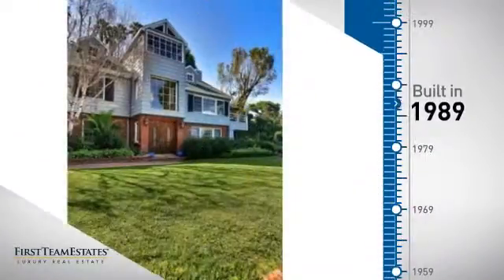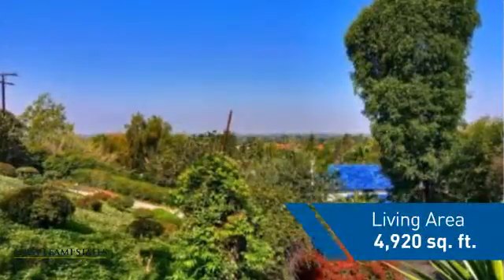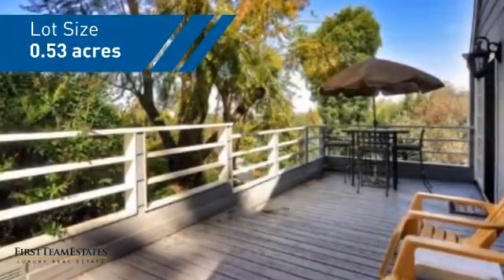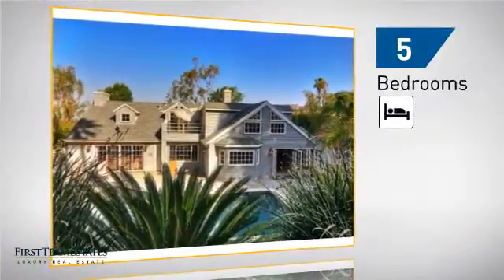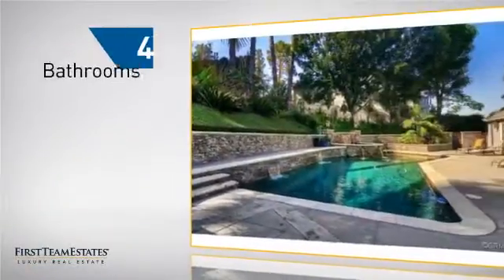This property was built in 1989 and features over 4,900 square feet of space, giving you a spacious layout to play host or kick back and relax after a long day. Inside you'll find five bedrooms, so everyone has a private space to come home to, as well as four bathrooms.